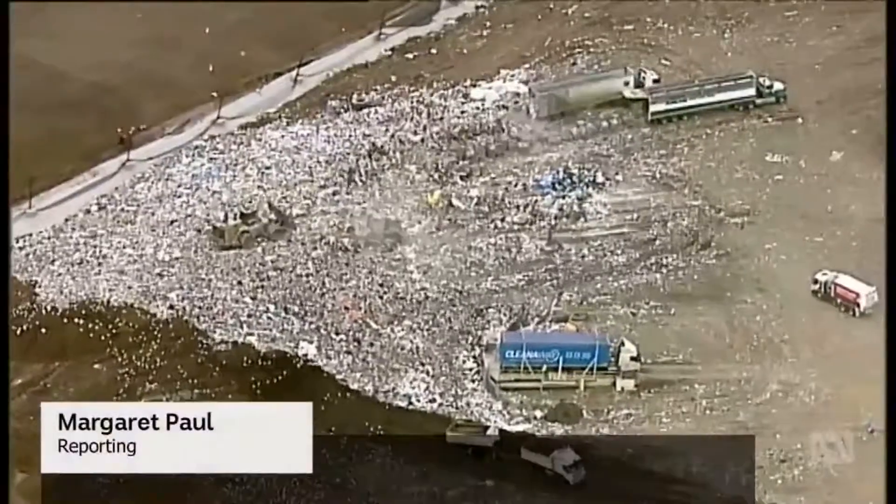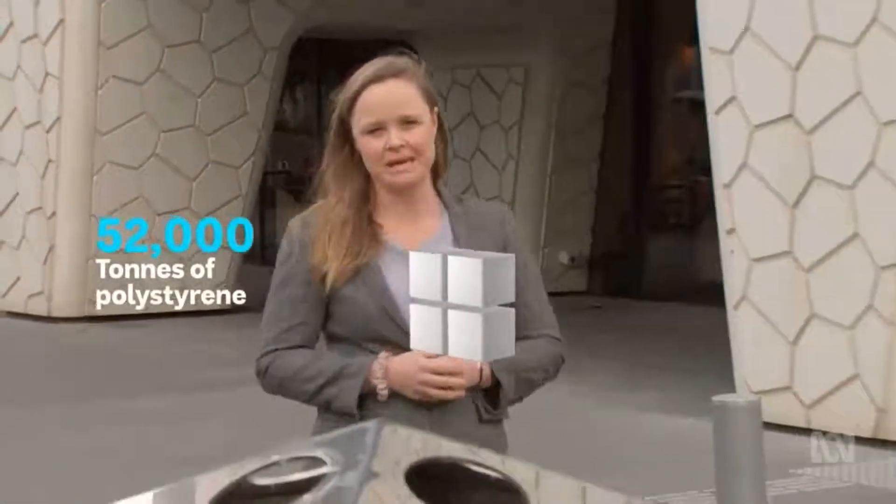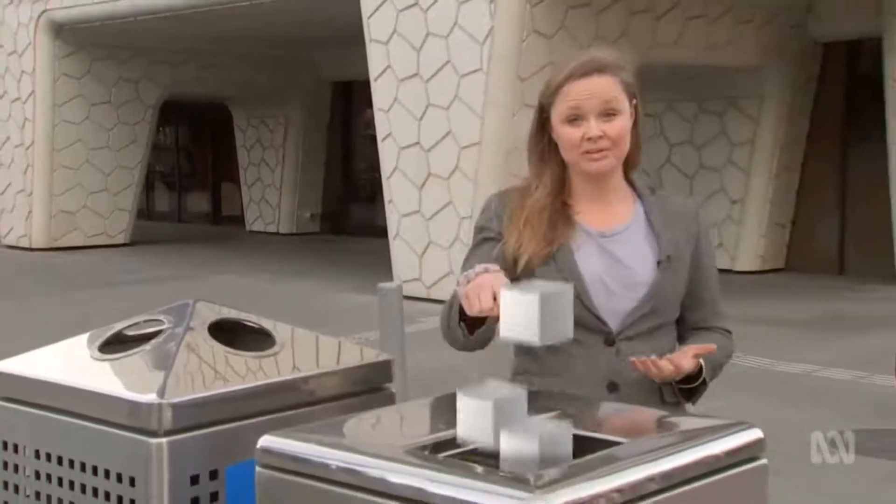When Australians look to reduce plastic waste, this might be the hardest to let go. It is about actually rethinking how we engage with products and how we actually design them to work effectively. Australians import about 52,000 tonnes of polystyrene every year. About a quarter of it is recycled; the rest ends up in landfill.